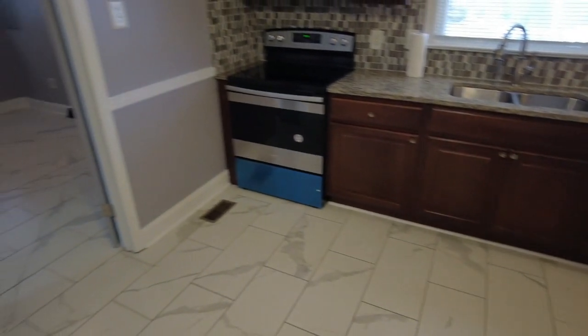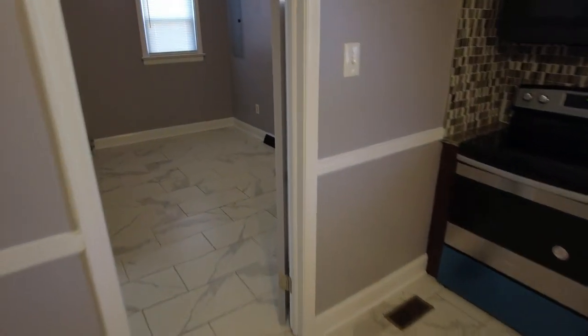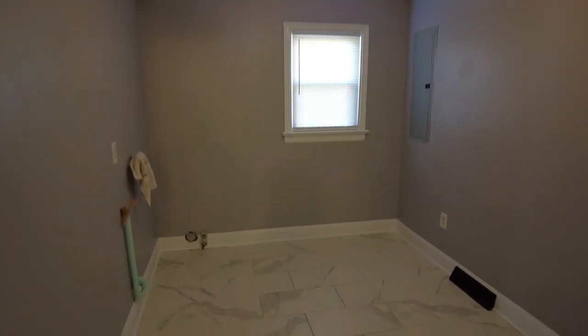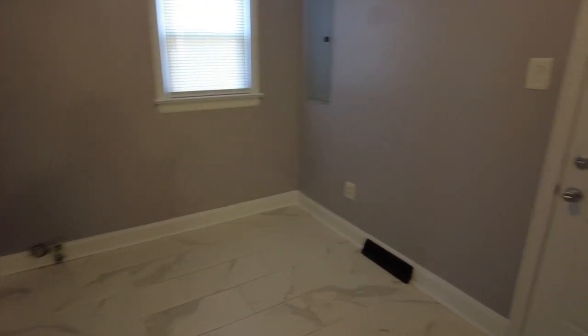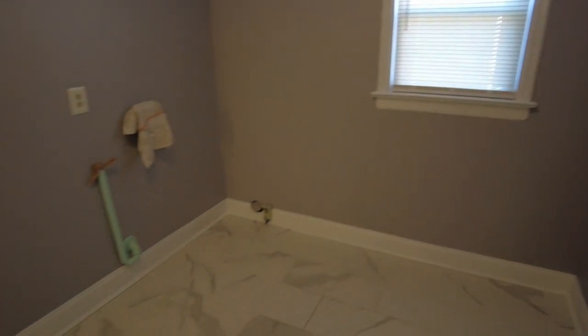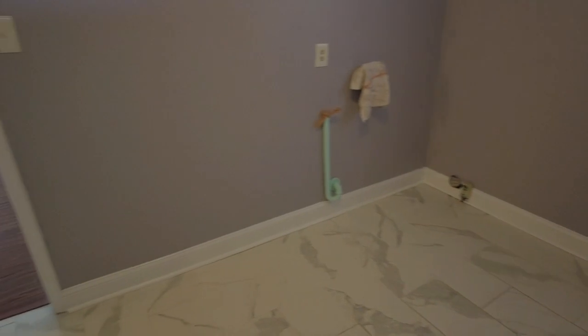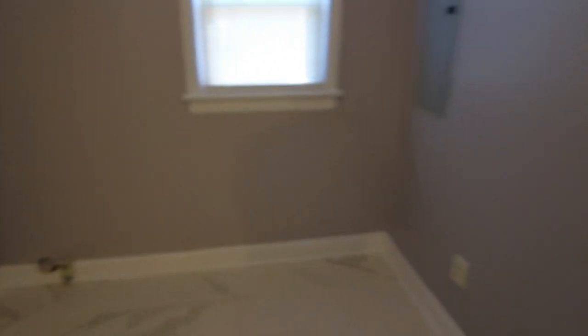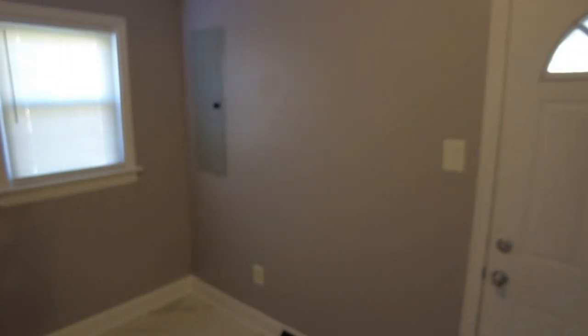Directly ahead is going to be our oversized laundry, slash utility, slash storage area — you've got plenty of space in here to do all of those things. The electric water heater sits in the corner, the washer-dryer hookups are in the middle of the room, and there's enough space if you wanted to do a folding table or add some additional shelving.